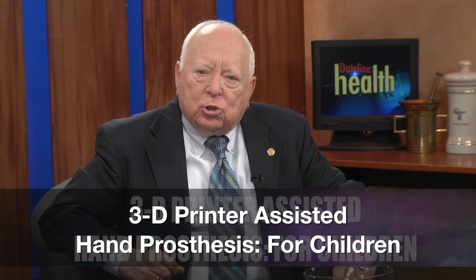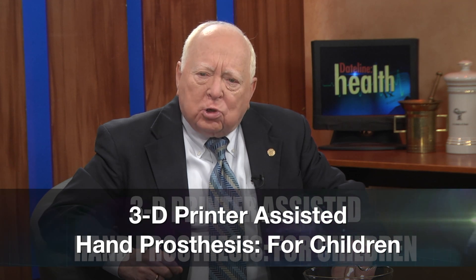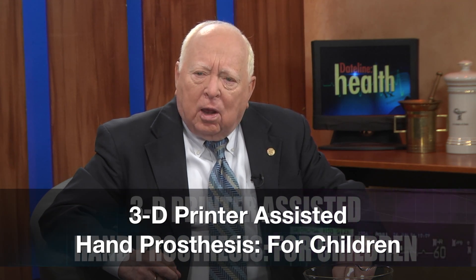A lot of the questions had to do with biomedical engineering relative to certain prostheses and how we deal with special needs children. So what do you do? You bring the experts.